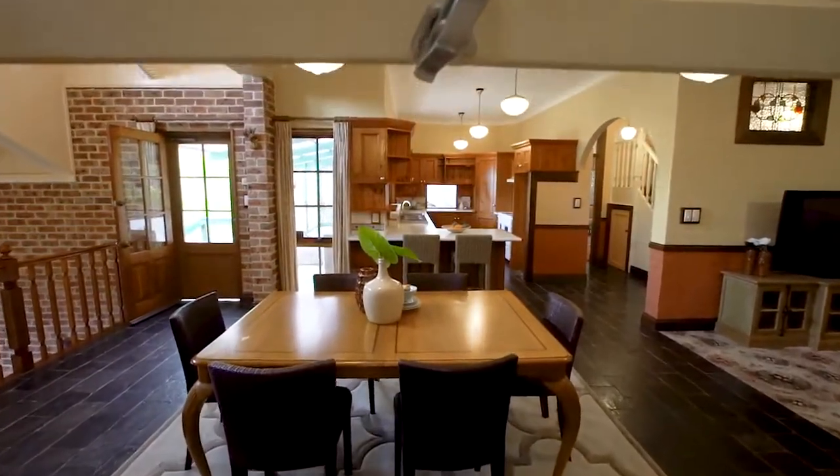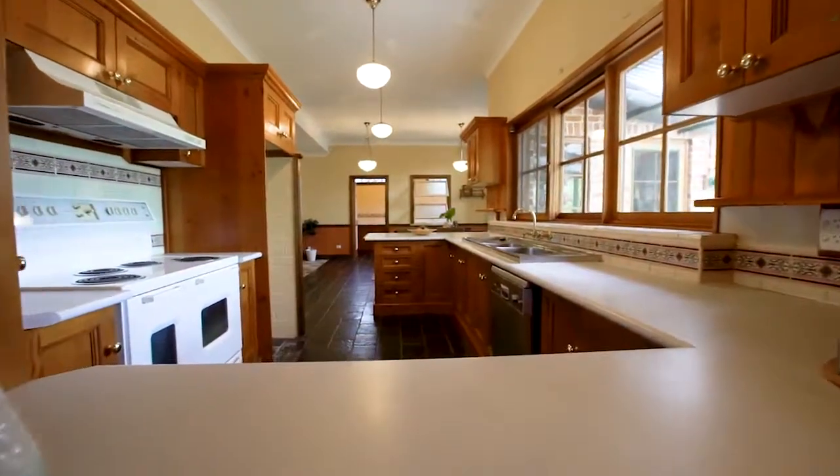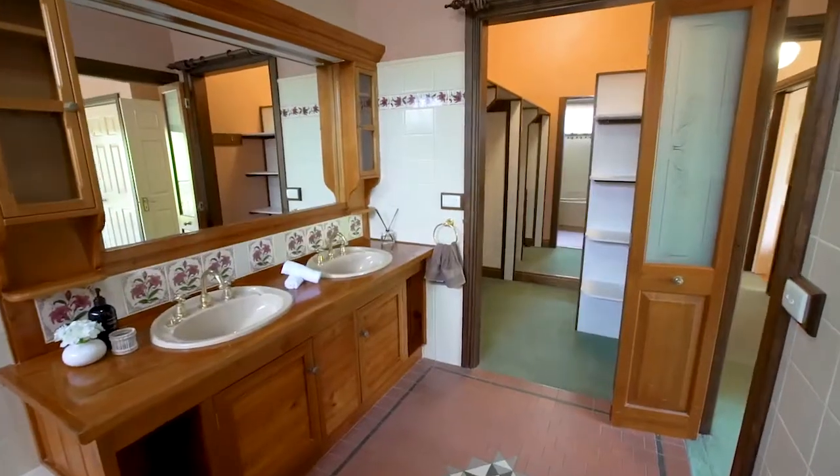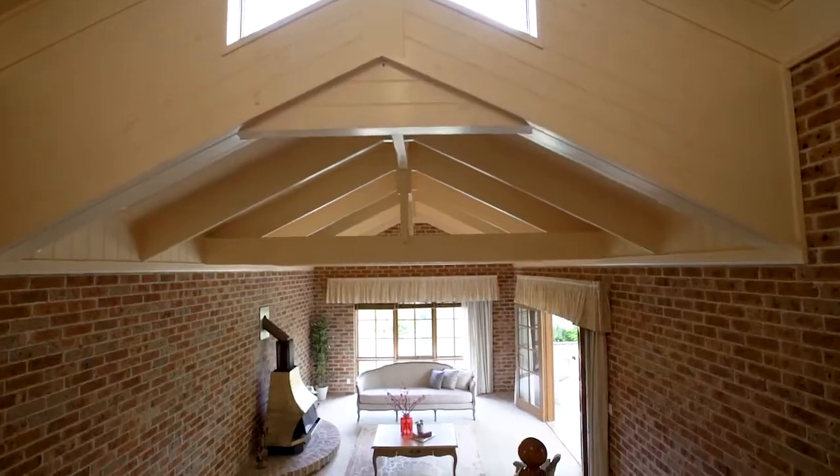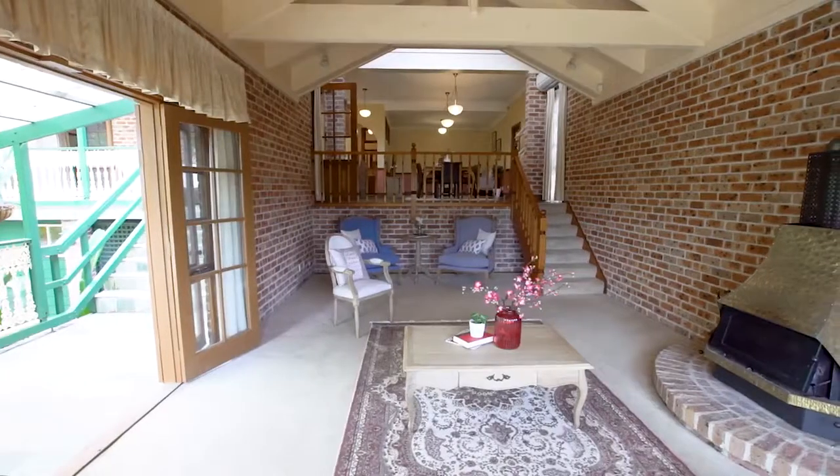On inspection, you'll appreciate the detail in the finish, the complexity of the full brick and concrete floor construction, and the ease of living so often sought but rarely found due to the design features on offer.